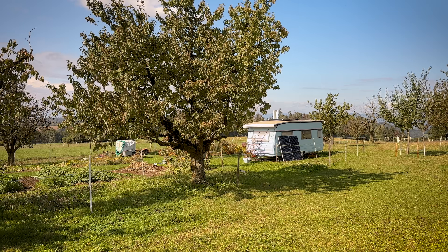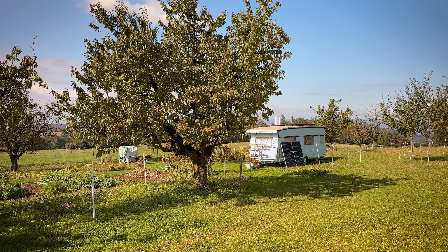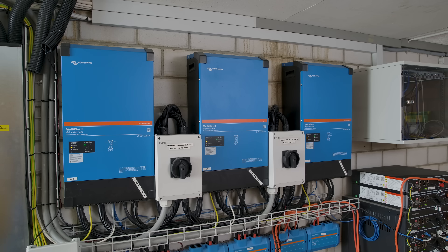I was working in a company alongside the farm and I had a caravan here in my garden. But the problem was there was no electricity. So I was wondering how to solve the problem of getting my morning coffee, and I was researching on the internet how to go off-grid. And that was my first encounter with a Victron system.